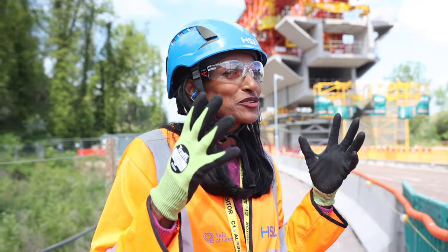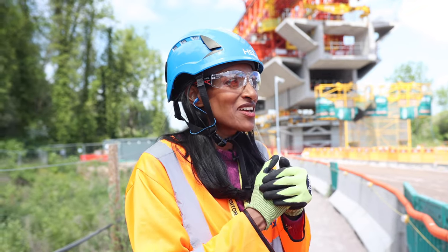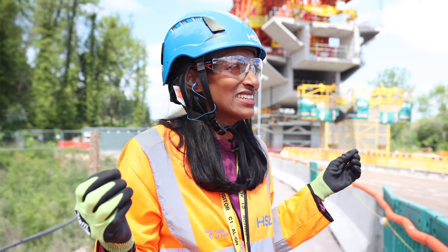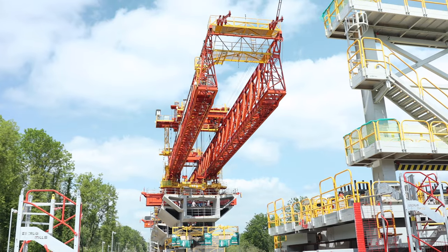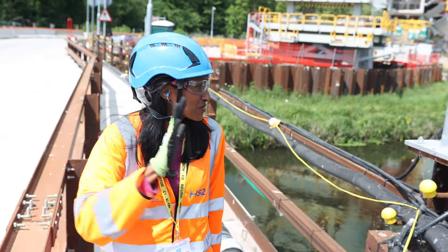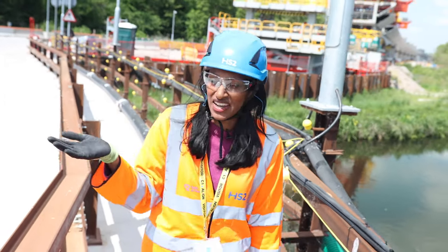When you talk about steel, you think of something quite rigid, but actually the steel being used here acts almost like an elastic band, doesn't it? Exactly.